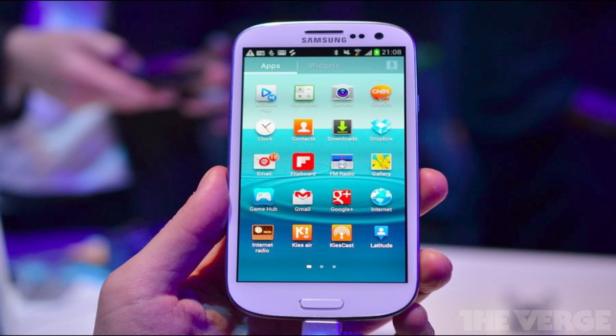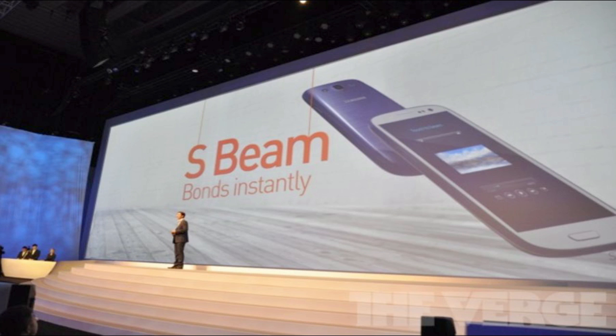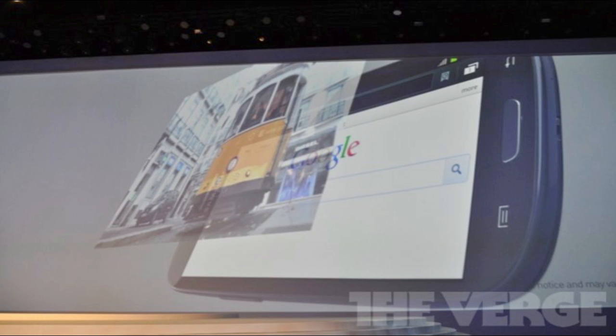It will have S Beam, which is an enhanced version of the Android Beam system that launched in Android 4.0, and it will allow larger files to be transferred between phones. They said a one gigabyte file can be transferred within three minutes, which I think is incredible.